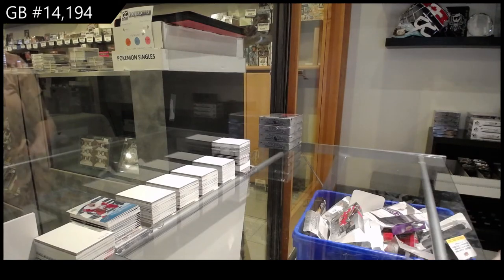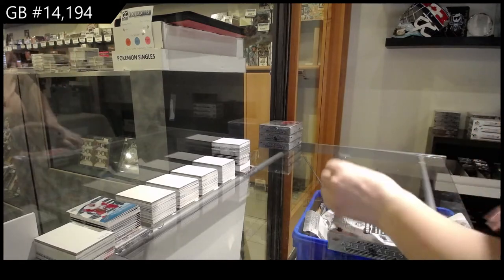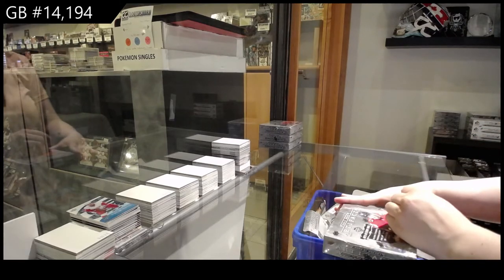Starting off C&C group break, $14,194. We've got the four-box break of 2021 Upper Deck Artifacts.